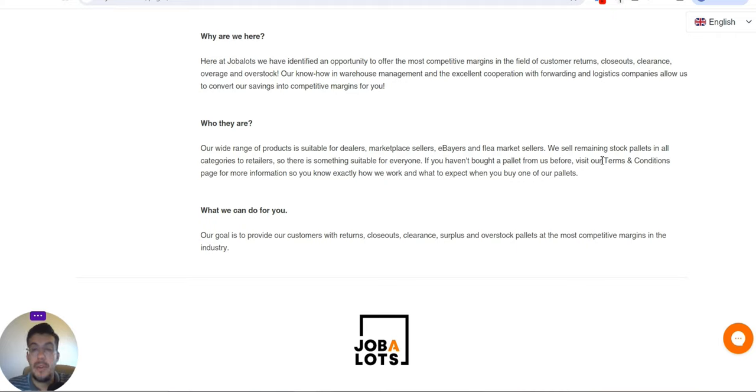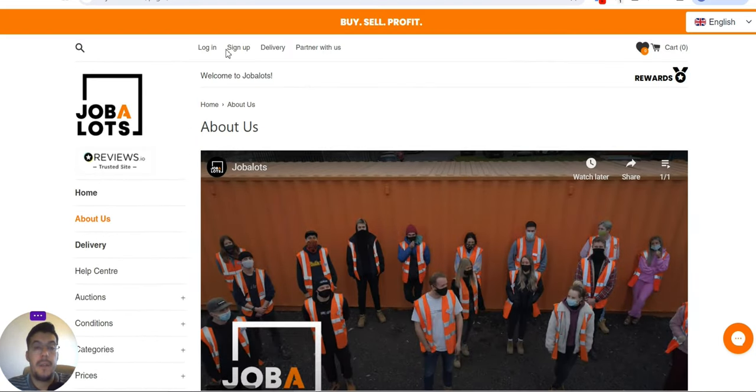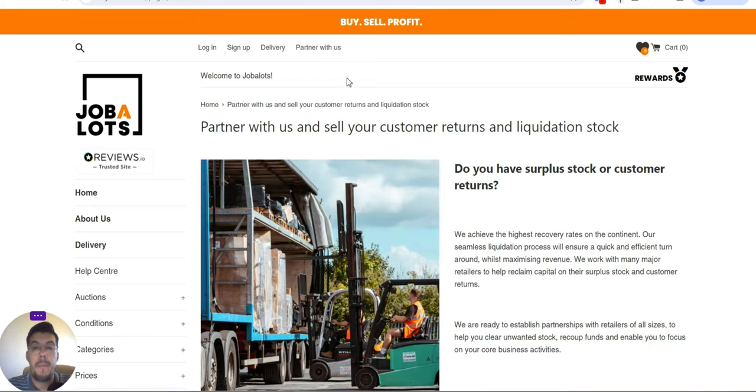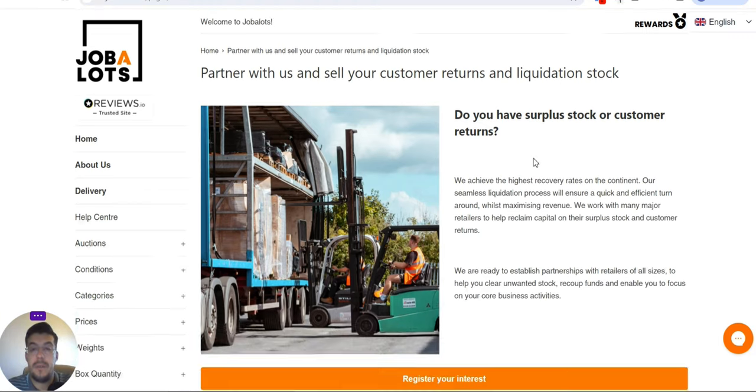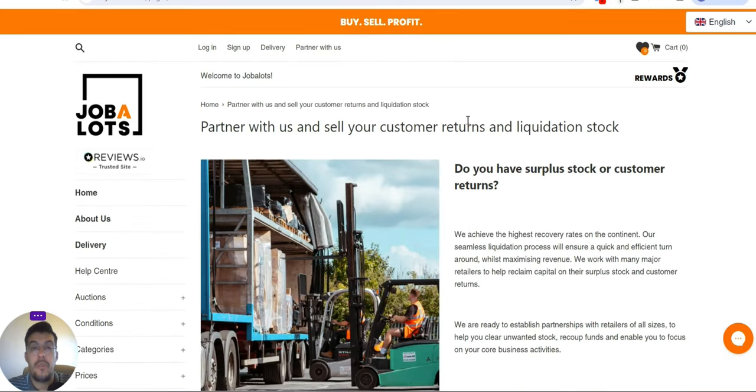It's very important that you read the terms and conditions page so you won't be surprised by anything. You can also partner with them — if you also sell stock and have overstock you want to move, you can use them and they will resell the products you don't need. So you have buy, sell, profit.